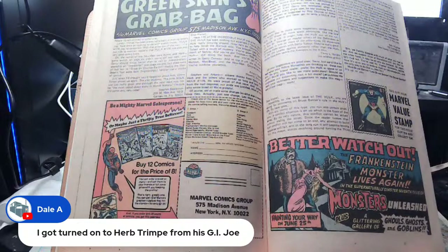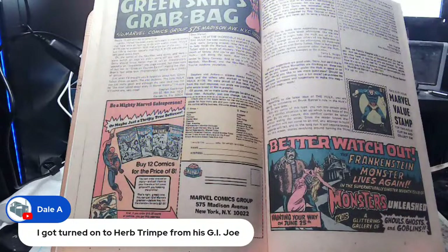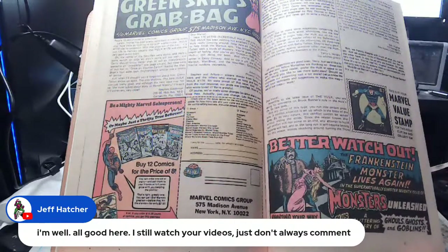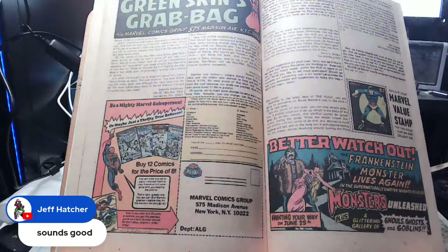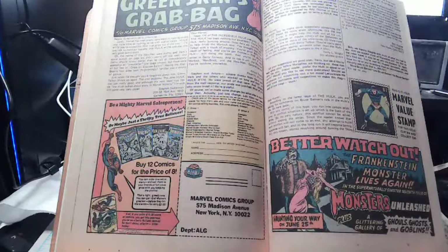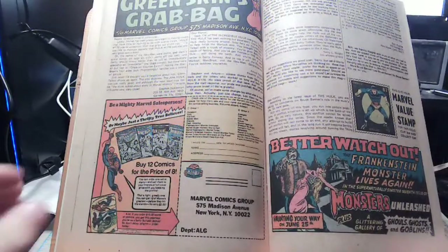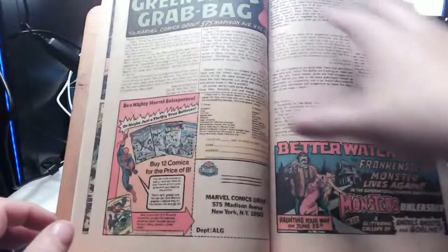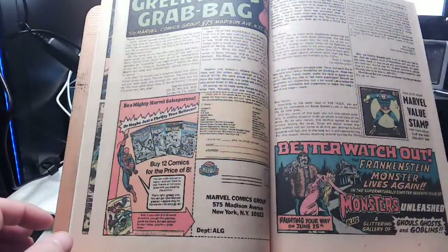I still watch your videos, Jeff — good to know. I worry about people who disappear from the chat. Back in the AOL chatroom days you'd get friendly with people and then they'd just stop showing up. A lot of those 90s folks I just don't see anymore. And here — this is what you miss when you slab a comic: you don't get to read the letters pages.